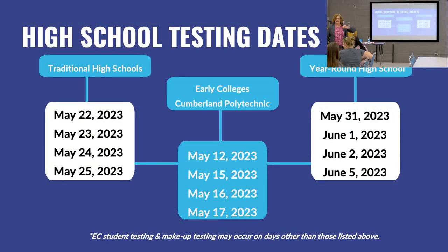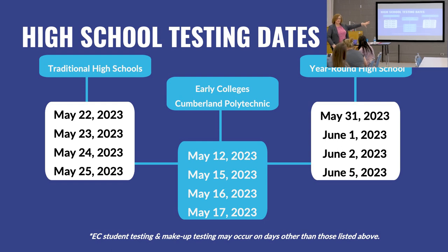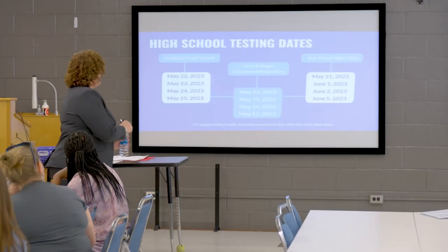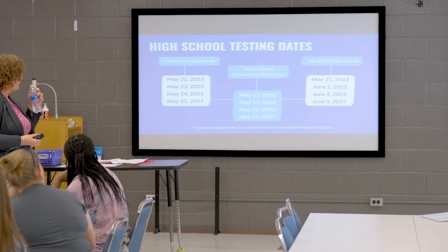Regarding high school testing dates, I want to point out that EC students — those in our exceptional children's department — or students needing makeup testing may test on dates other than what's listed. This is just when the majority of students will test. Some exceptional children may test the day before. We have to meet all of their modifications, so we want ample opportunity to do that.